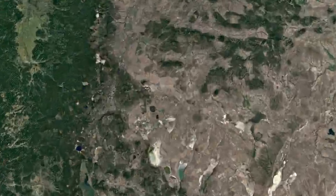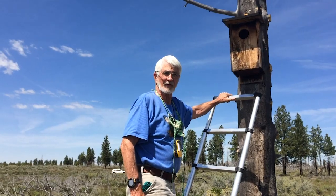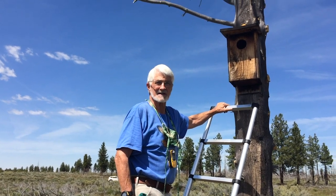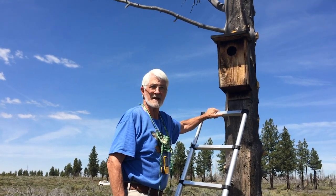I'd like to tell you a little bit about our program here in Central Oregon. I'm Ken Hasegan, one of the two banders on the program. The program was started 22 years ago. We have fledged over 3,000 young kestrels over the years. We have a total of 147 boxes this year, about half of which will probably be active.